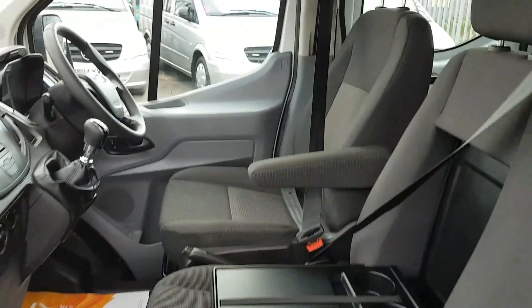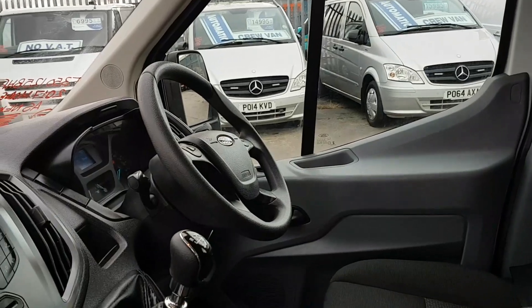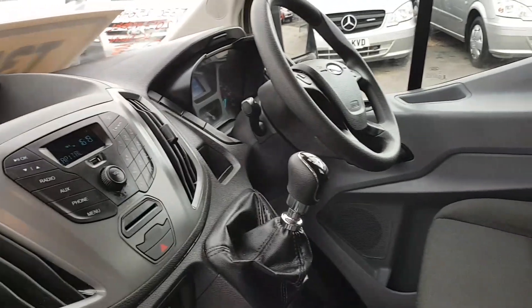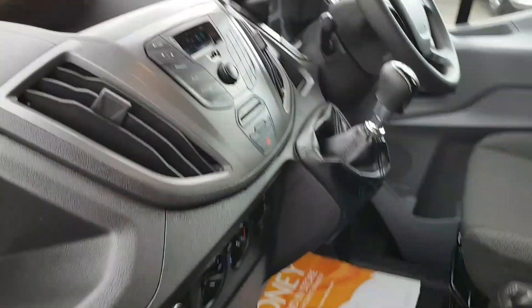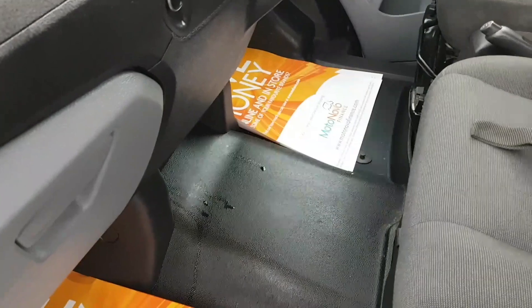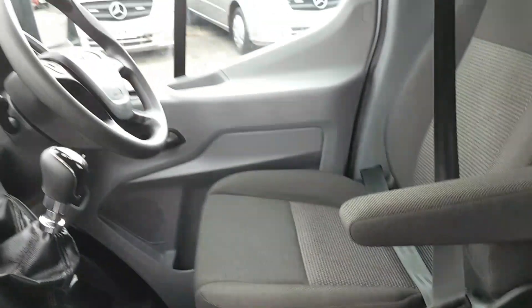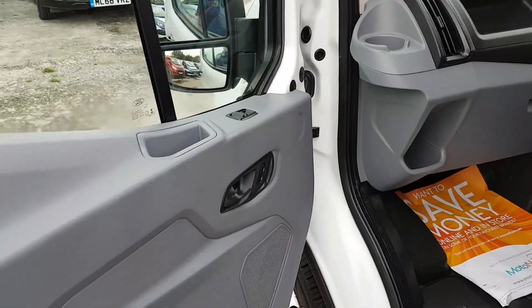In the front there's a cloth free-seated cab area with a driver's armrest seat, multi-function steering wheel, Bluetooth, electric windows, and a six-speed gearbox. It's got the big screen stereo with Bluetooth. No marks at all on the seats or on the carpet, no scratches — super condition, all nice clean door cards.